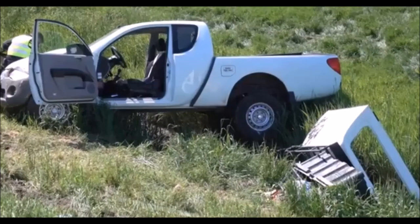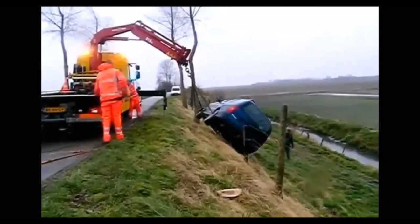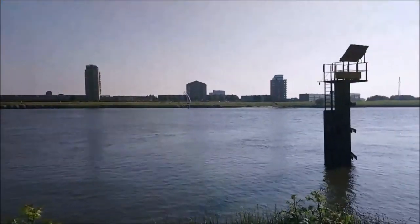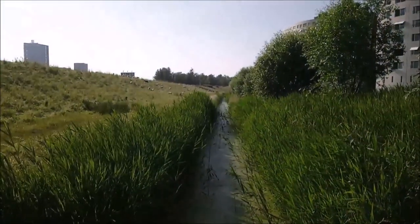One last word of advice: when you drive upon a dike with your car, make sure you don't drive off of it. That's it for today — now you know how low the Netherlands are and how the struggle against the water goes on. Make sure to subscribe to the channel and see you in the next video.